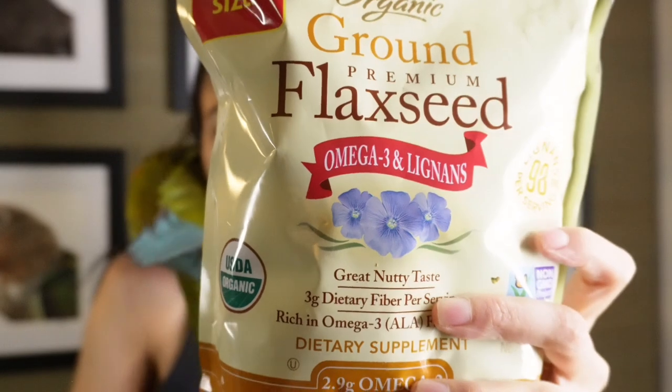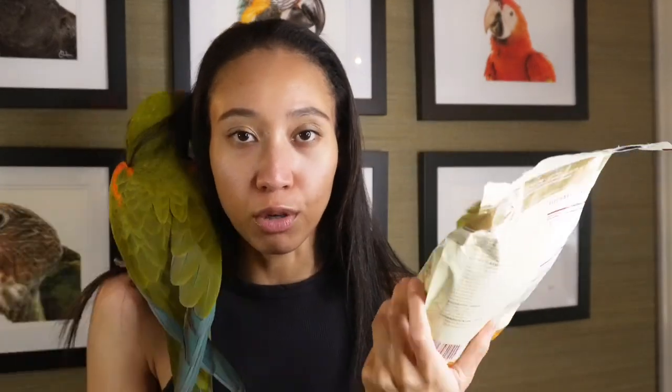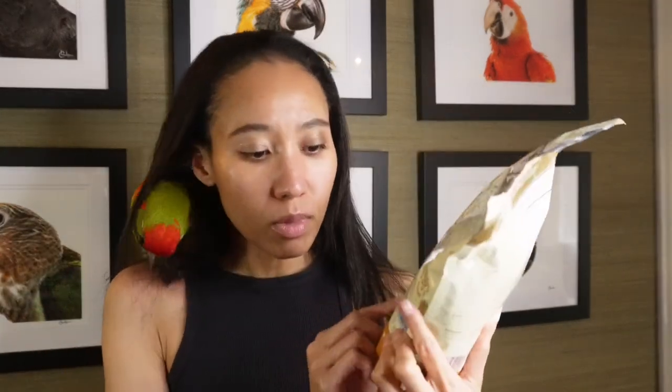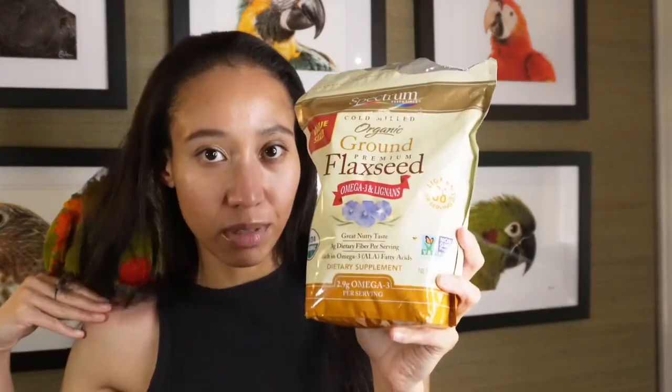The next product I want to introduce is from Amazon Whole Foods — the Cold Milled Organic Ground Premium Flaxseed. It has a great nutty taste, which I have personally tried. It's such a good organic natural food to sprinkle for your parrots. I highly recommend this if you're trying to encourage your parrot to eat, especially during food conversion. I really love that it is non-GMO Project Verified.